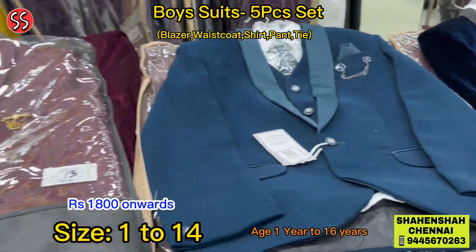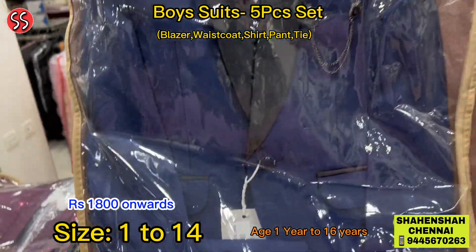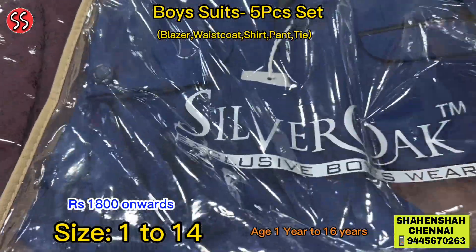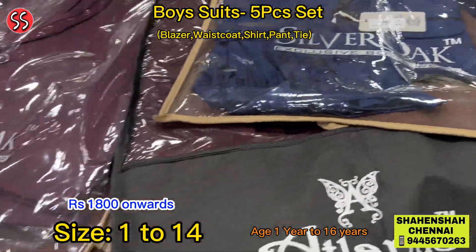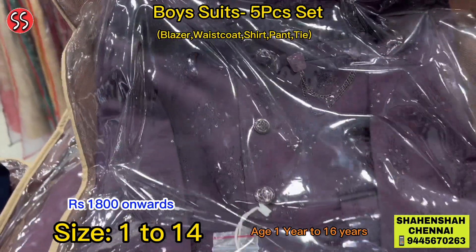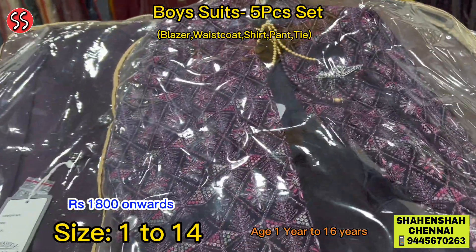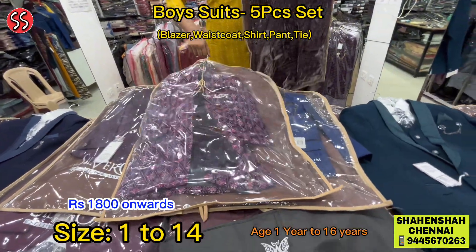This is a nice royal blue colour suit, size 3 — the price is just rupees 1850. We also have this jodhpuri suit — jodhpuri model also available for kids, sherwani model as well. Plenty of collections — I will keep showing you.